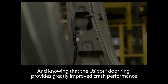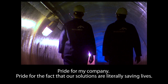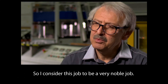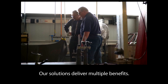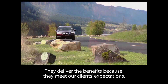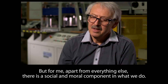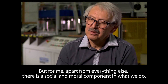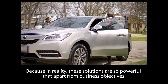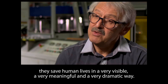Knowing that the usabor door ring provides greatly improved crash performance is something I take great pride in — pride for my company, and pride for the fact that our solutions are literally saving lives. I consider this job to be a very noble job. Our solutions deliver multiple benefits — they meet our clients' expectations and reduce weight without sacrificing performance. But for me, apart from everything else, there is a social, maybe moral component of what we do. Because in reality, these solutions are so powerful that, apart from business objectives, they save human lives — in a very visible, meaningful, and dramatic way.